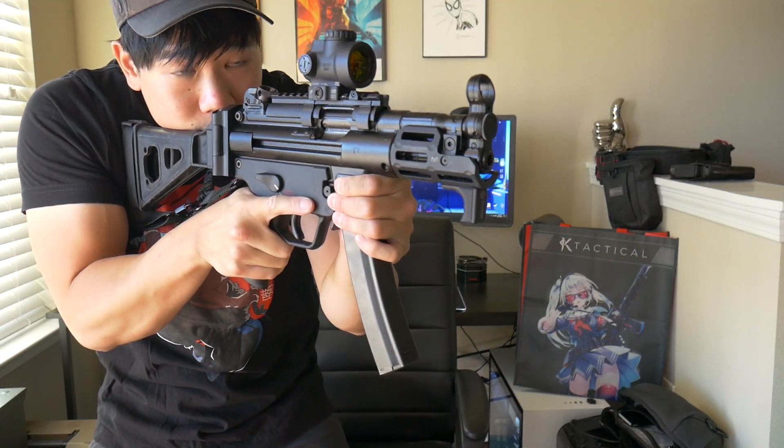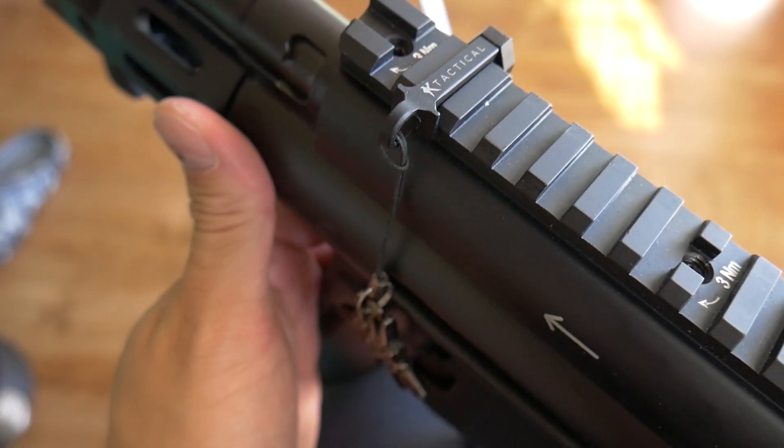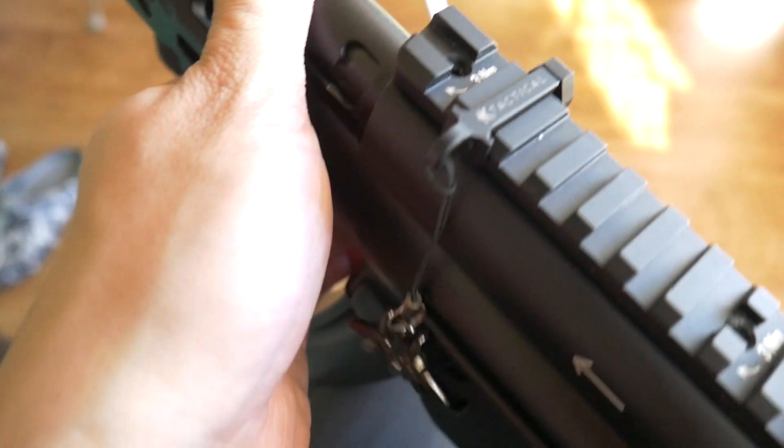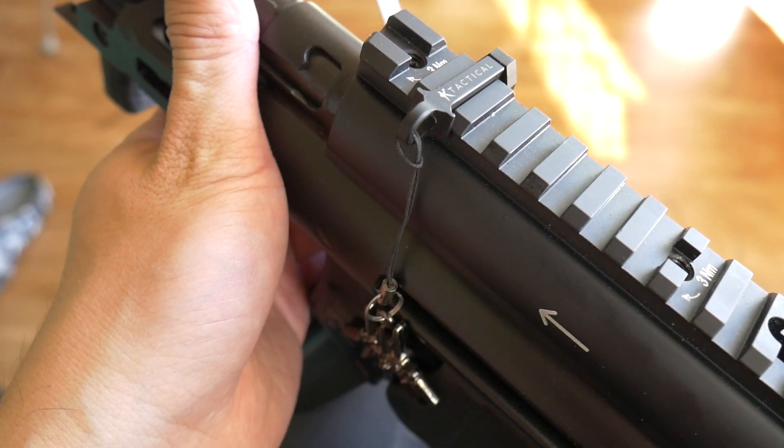They also sell this little thing here — I think these are pretty cute. They take up only one slot on the Picatinny rail, really small, great design, and you can throw a little charm on there to represent your waifu. I haven't put this through any hard use, but I mean, I'm just a weeb.